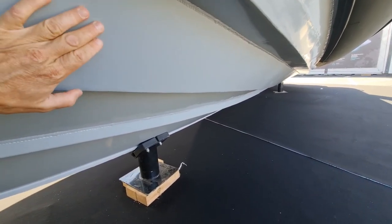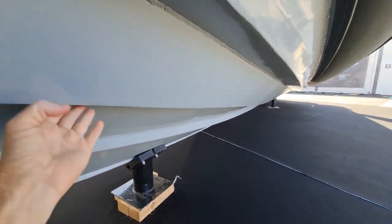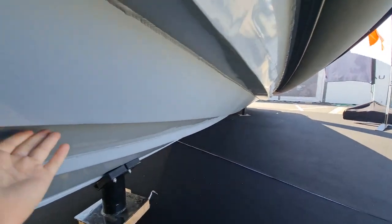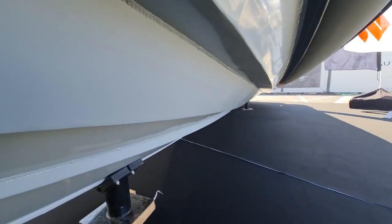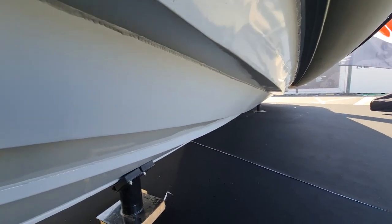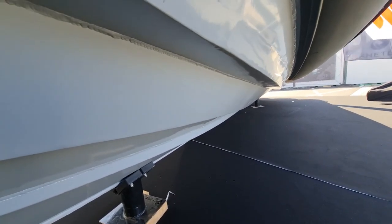By the time the water hits this first chine, 30–40% of it has already been deflected away from the hull. It also gives us a little extra lift, which on a boat of this size is quite important. Look at these chines and the deflective angles — these angles are deflecting all of that water away from the tubes and away from the boat, keeping you drier and more comfortable on long passages.